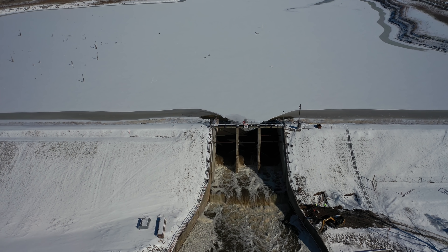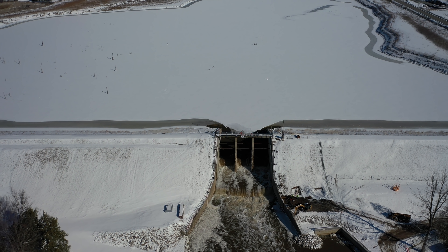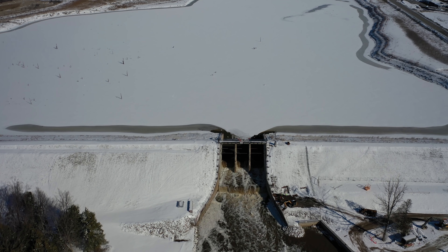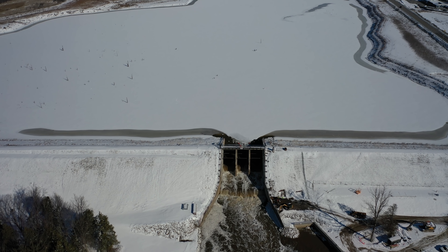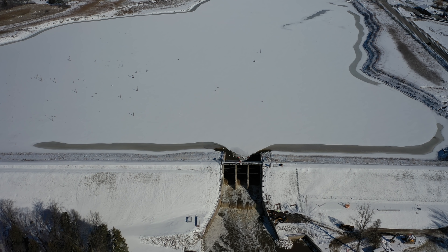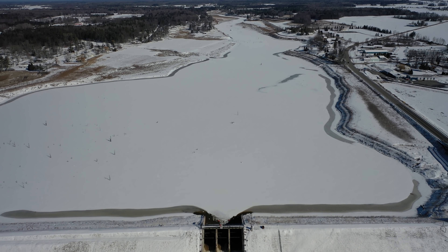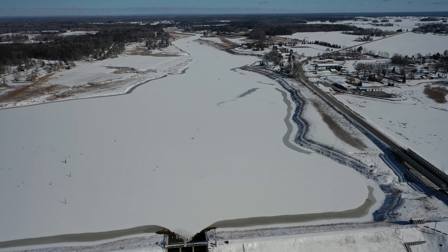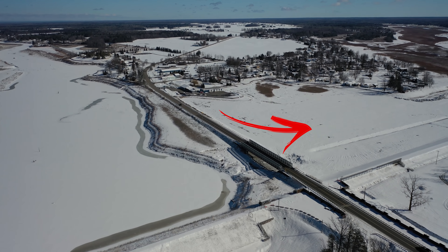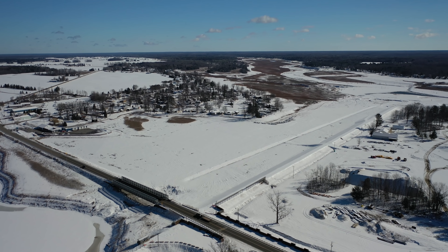We're going to climb with the drone all the way up to 400 feet in altitude. The work was just wrapping up here at the Tobacco River Dam, so frost restrictions were in place — getting all that equipment staged for moving at a later date. We are up at 400 feet now. Strikers Marina is right there in the center of the screen, and over on the right where all that snow is, is where they were hauling the sand and clay for armoring up the earthen embankment.